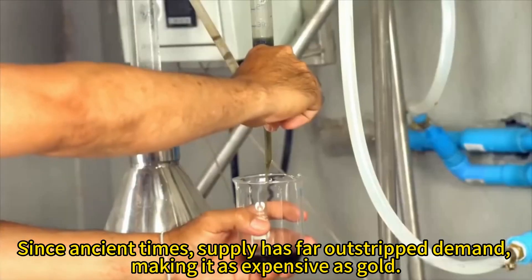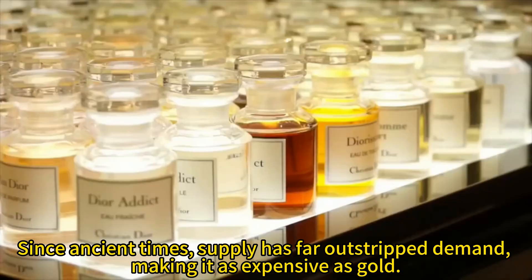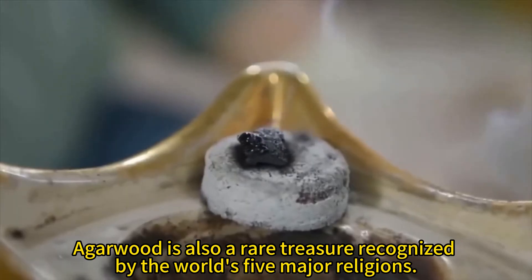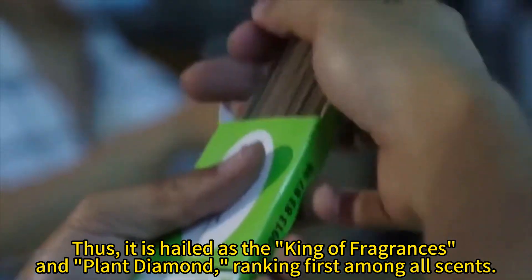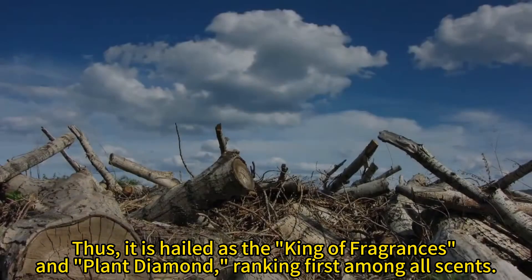Since ancient times, supply has far outstripped demand, making it as expensive as gold. Agarwood is also a rare treasure recognized by the world's five major religions. Thus, it is hailed as the king of fragrances and plant diamond, ranking first among all scents.